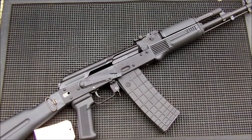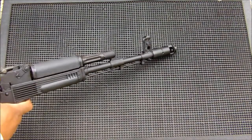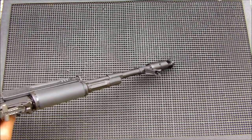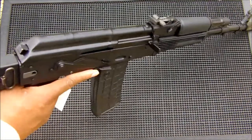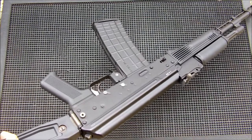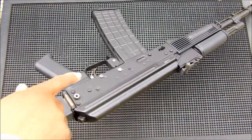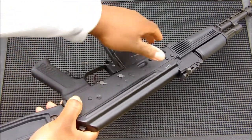So I picked up the Arsenal SLR-106F, the one with the brake on the front. It's a little longer than the CR that I have, but not by a lot. I'm probably going to keep this gun stock and keep it how it was originally set up. It doesn't have the rail, but it does have the folding stock, which signifies DF on it.